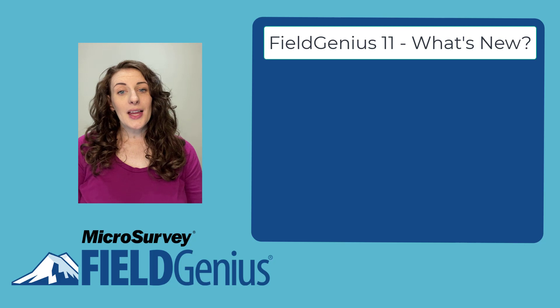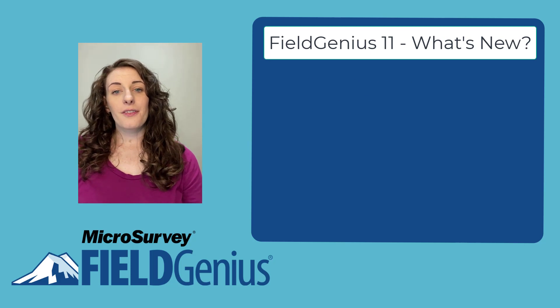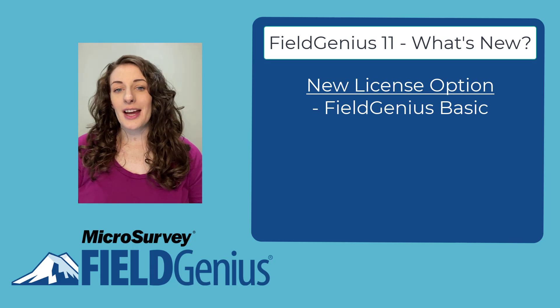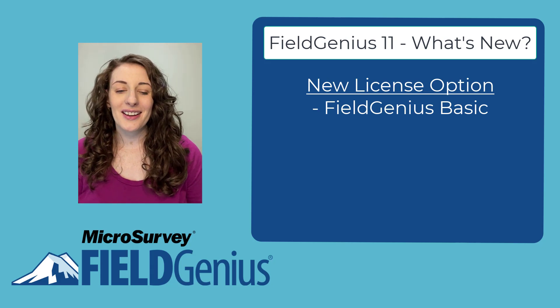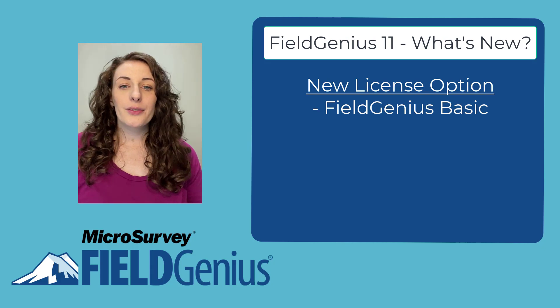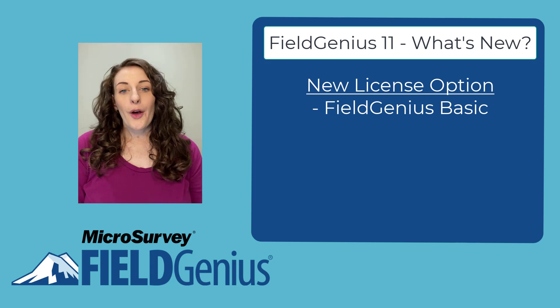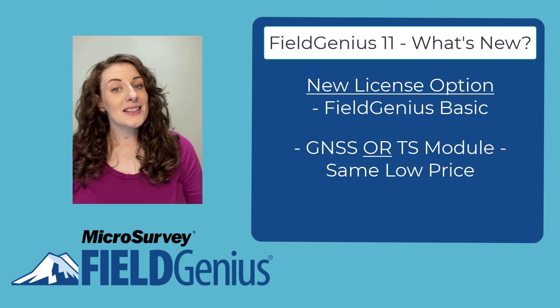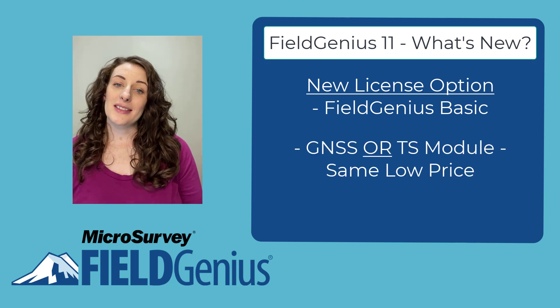We've added a new license option with the introduction of Field Genius Basic, an entry level license with a lower barrier to entry for any budget conscious users out there. This is the same easy to use solution as all the other versions of Field Genius, without the other stuff that you don't need. Users can choose GNSS or Total Station support for the same price.